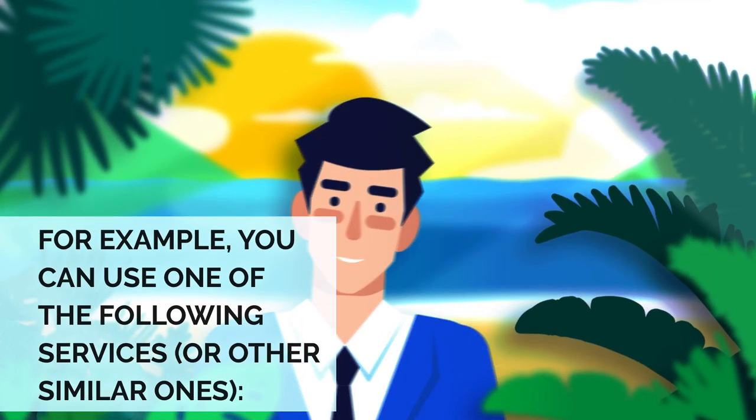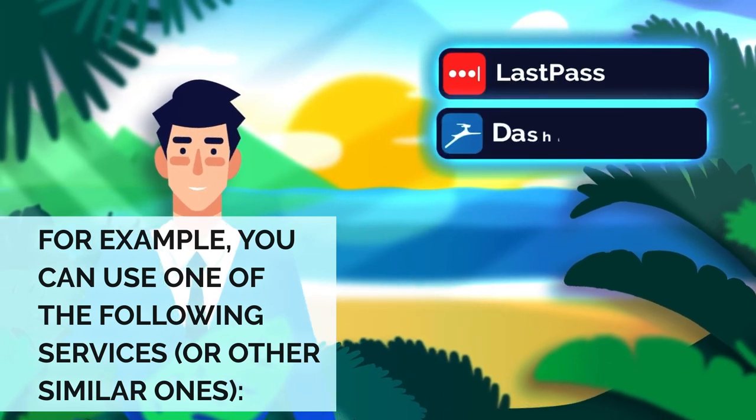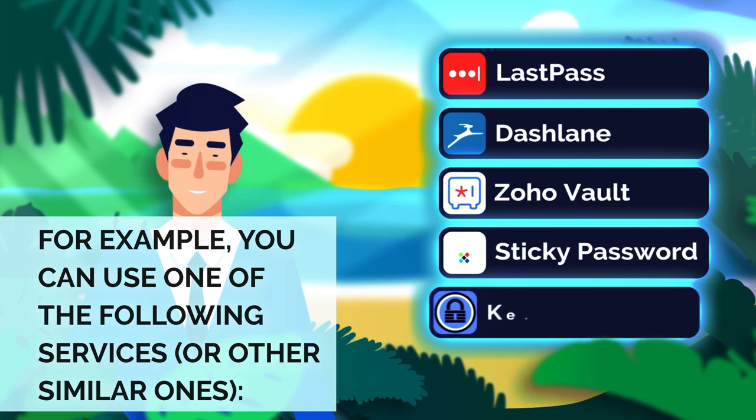For example, you can use one of the following services or other similar ones: LastPass, Dashlane, ZohoVault, StickyPassword, and KeePass.